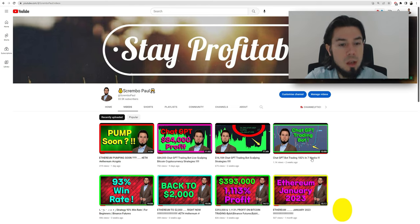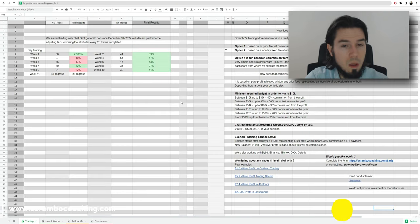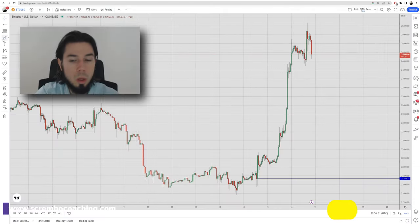We have other videos on my channel related to ChatGPT — $84,000, $16,000, and another explanation. By the way, you can join us and participate in our ChatGPT bot trading — you can be part of this movement based on two options available. I'll talk about it in the video a little bit later.